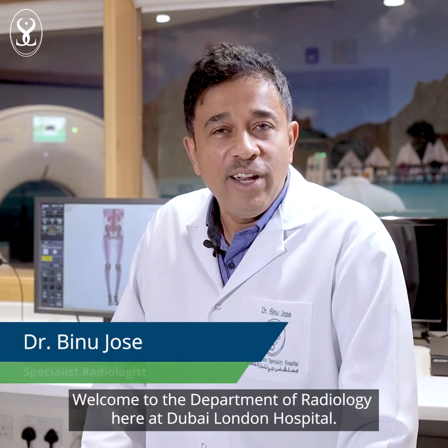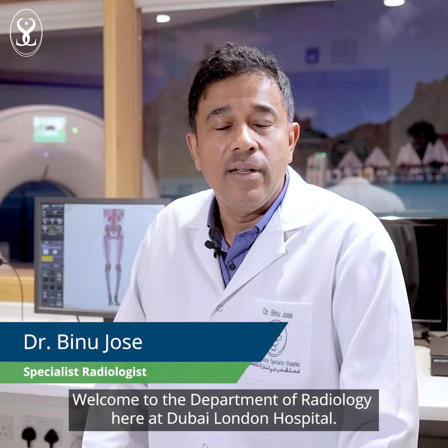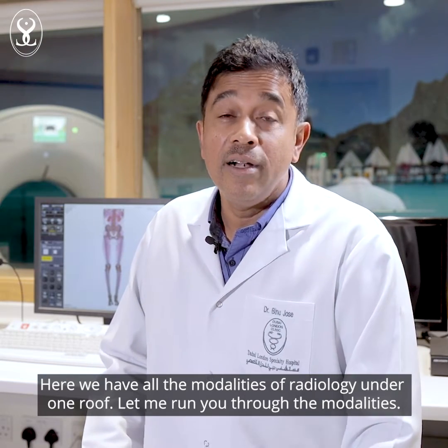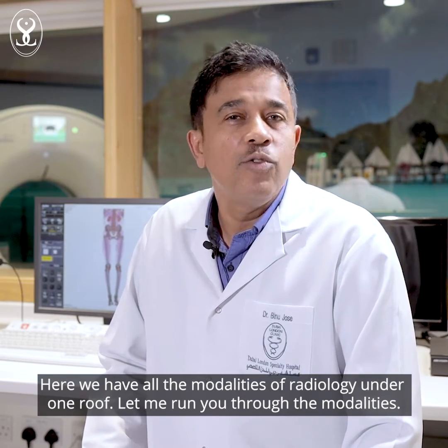Hi, welcome to the Department of Radiology at Dubai London Hospital. Here we have all the modalities of radiology under one roof. Let me run you through the modalities.